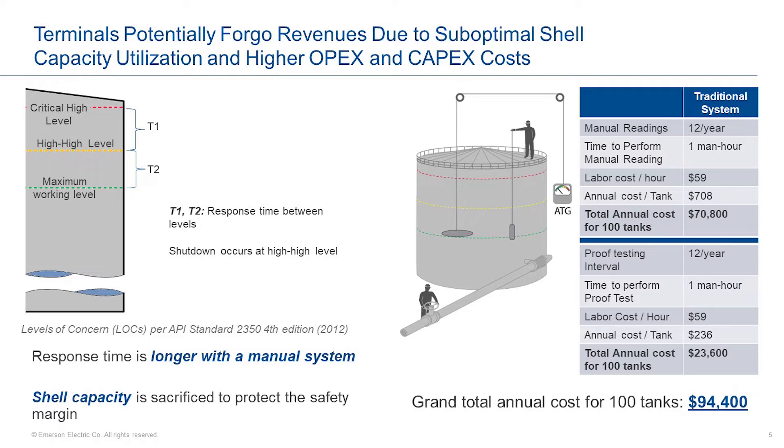On the right is an example of what it means economically in terms of cost improvement for a hypothetical tank farm with 100 tanks. In the upper quadrant, the assumption is 12 manual gauges per year for monthly verification. Assuming a labor rate of $59 an hour, the cost is $708 per tank per year, or around $70,000 for 100 tanks. In addition, most mechanical overfill devices require a monthly proof test or verification to confirm they are operational. Using the same labor rate, the annual cost is around $23,000. Combined, it is around $100,000 per year, or about $1,000 per tank, that the terminal operator could be saving by having an automated system.